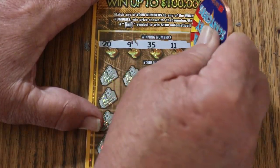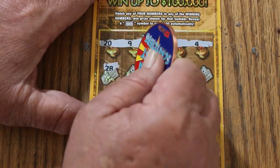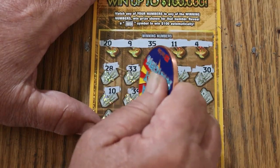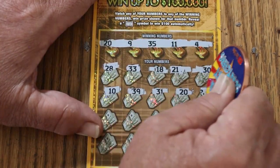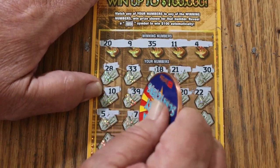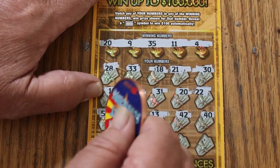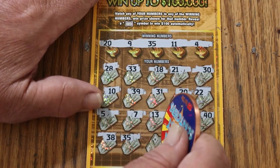29, 35, 11, and 4. 28, 33, 18, 21, 30, 10, 39, 31, 20 — we have a match. 22, 5, 7, 13, 42, 40. And moving along: 38, 35 — we've got two matches. We've got the 20 and the 35.